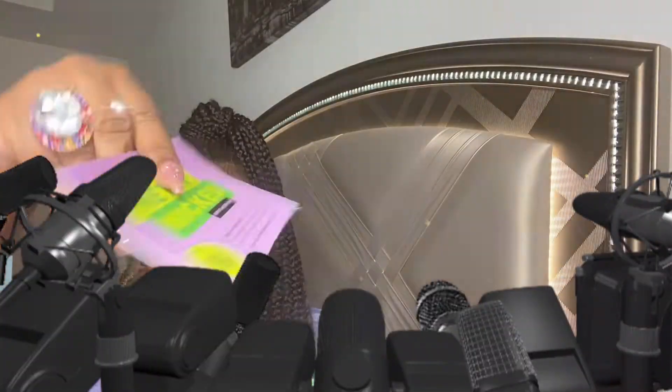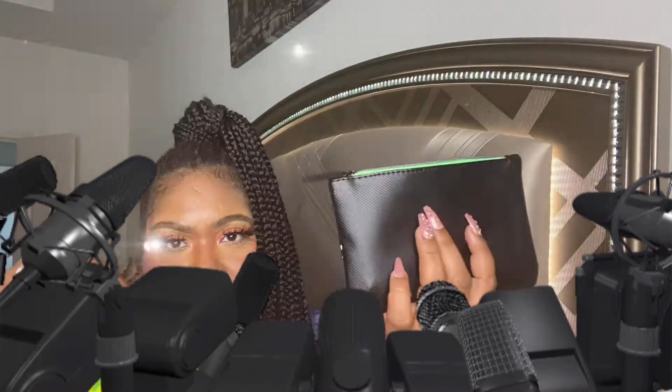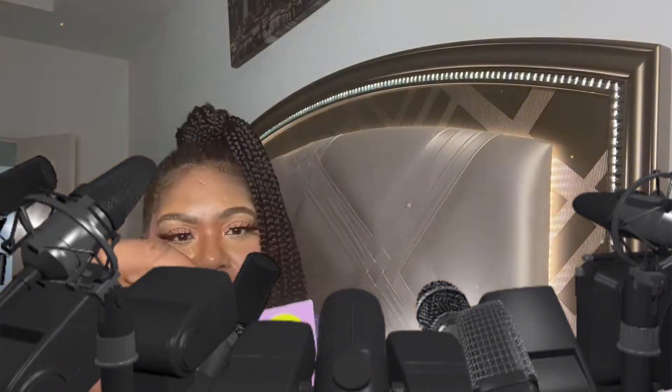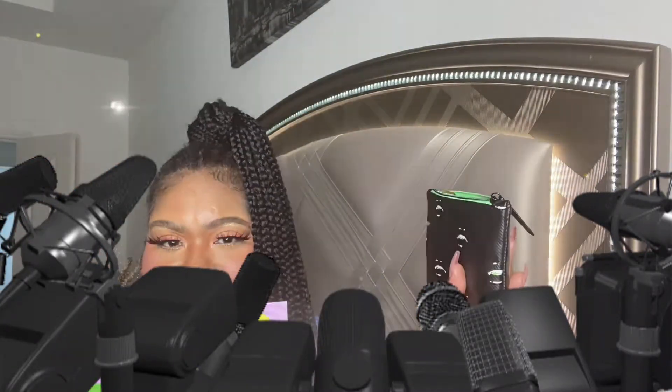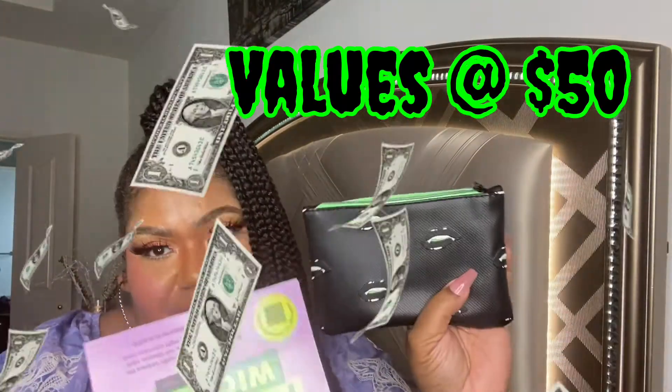They still send things I've told them I don't want, so let's see if they're getting it right this time. It comes with a colorful card that has descriptions of the products inside the bag. 'No tricks, just treats' — and it's supposed to be worth $50 in value. Let's see if it's giving what it says it's giving.